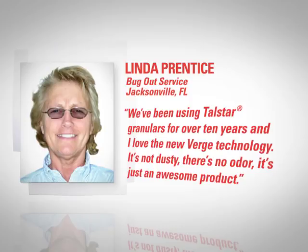Just listen to what Linda Prentiss, Associate Certified Entomologist at Jacksonville, Florida's Bug Out Service, had to say. We've been using Telstar granules for over 10 years and I love the new Verge technology. It's not dusty, there's no odor, it's just an awesome product.